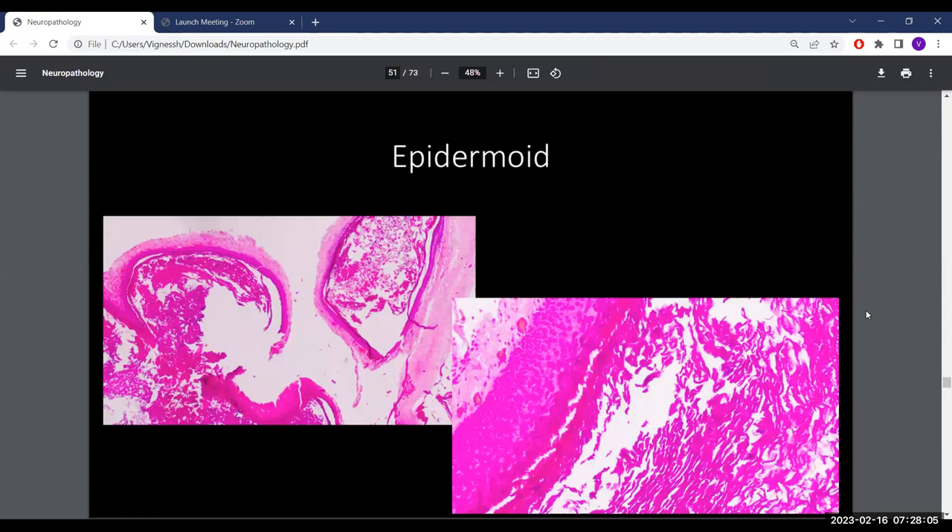The pathology slides show the cystic nature of the lesion with central debris and surrounding epithelial tissue. On high power, squamous epithelium lines the cyst wall with squamous debris inside — classic epidermoid cyst. It may have ruptured, causing reactive changes in the surrounding tissue; fibrosis and inflammatory tissue seen during surgery could explain this.